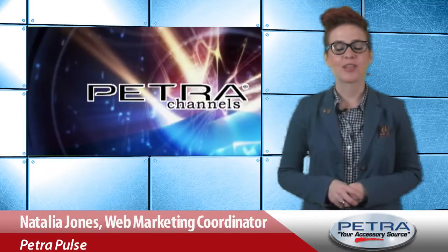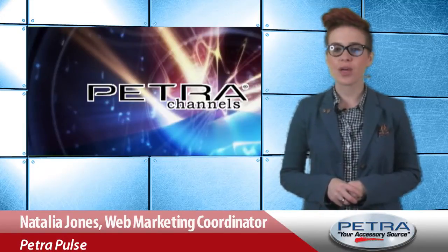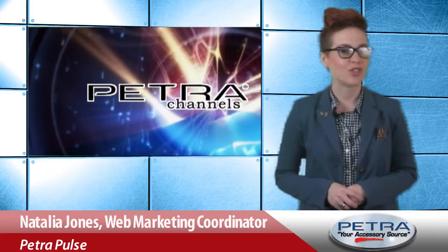It's my favorite time of the day, closeout time. Let's take a quick look at Petra's top three closeout deals for this week, shall we?